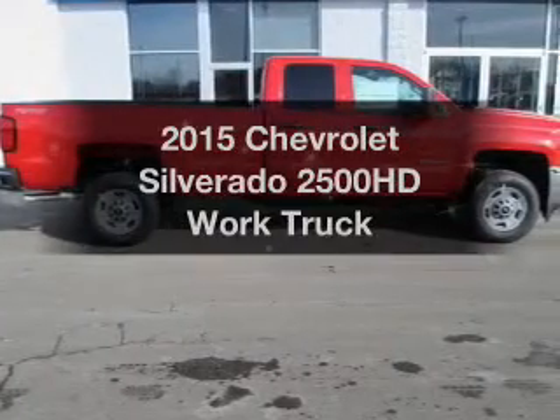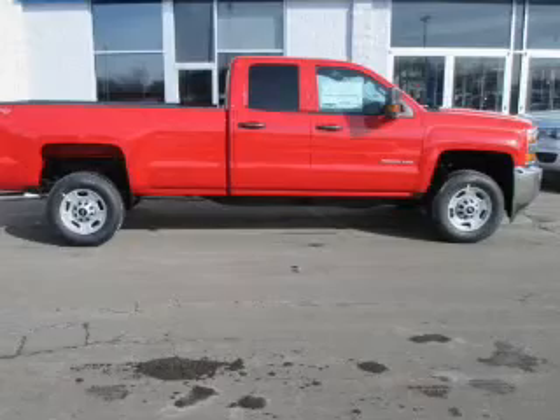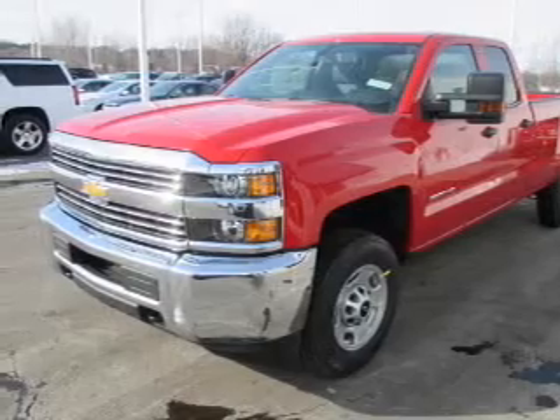Everything you need under one roof with this great vehicle. The powertrain includes four-wheel drive with a reliable engine, driven by an automatic transmission. Brake safely with the anti-lock braking system.